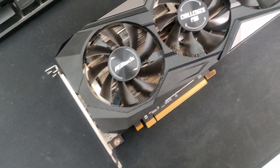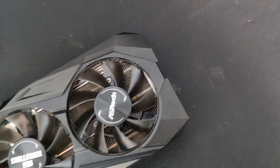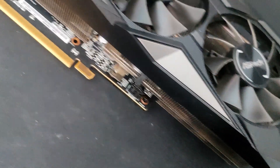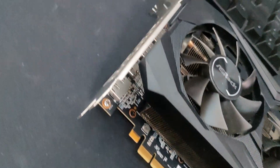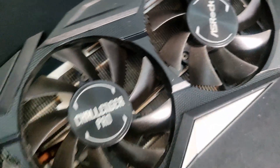Would I recommend this GPU in 2022? For sure — though it really depends on the price. If you can find it for around €200 used, or even €250 considering the market today, it's still worth it in my opinion. It comes close to the performance of the newer RX 6600 XT that retails around €350 to €400.